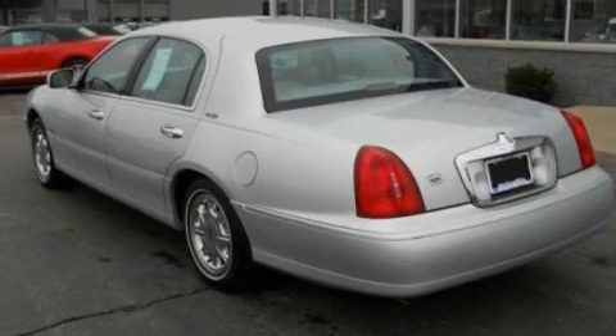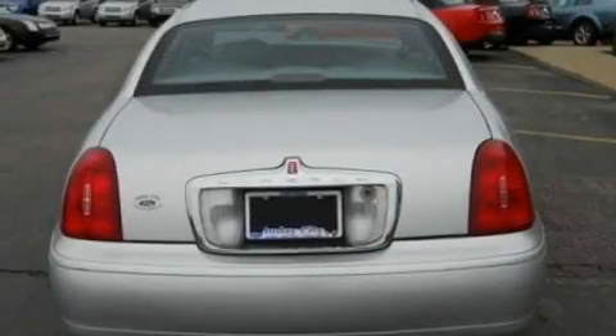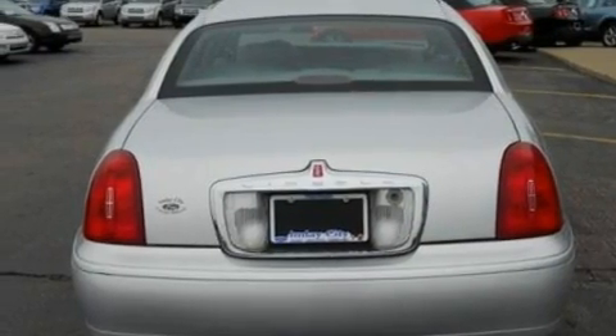Its top features include dual power seats, air conditioning with automatic climate control, cruise control, leather seats, aluminum wheels, and an illuminated driver's side vanity mirror.